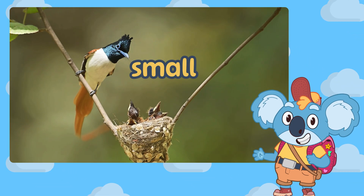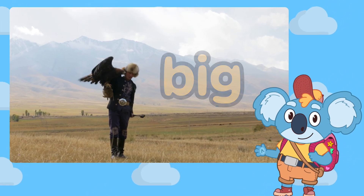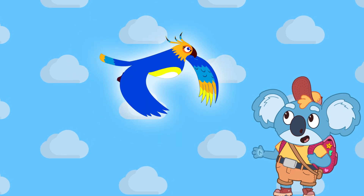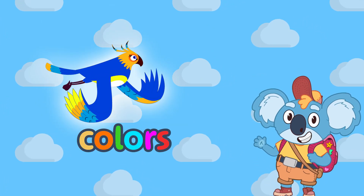Some birds are small like a robin, and some are really big like an eagle. And guess what? Birds come in all kinds of beautiful colours, just like a rainbow.